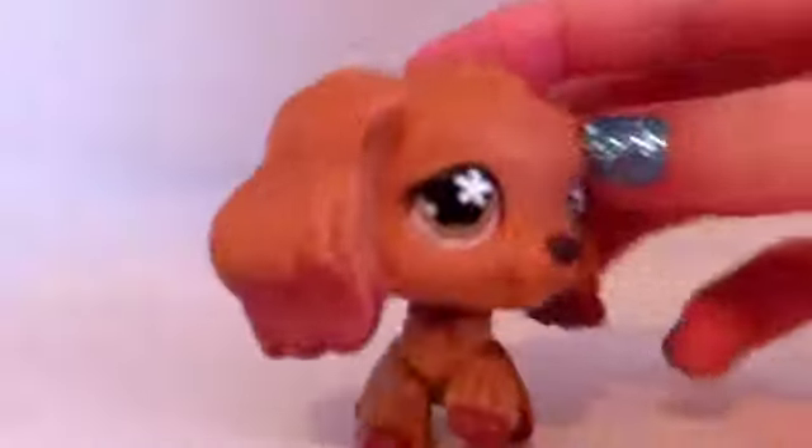She is the first pet that I have up for trade, and she has a blue magnet. She is a Cockro Spaniel. She is in very good condition.